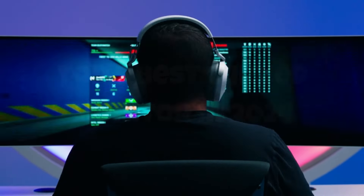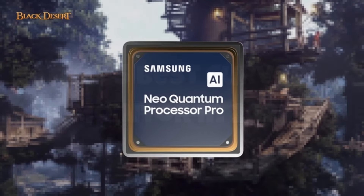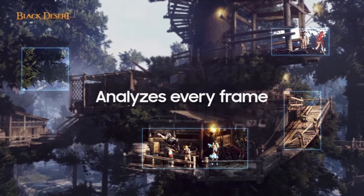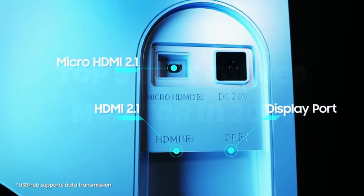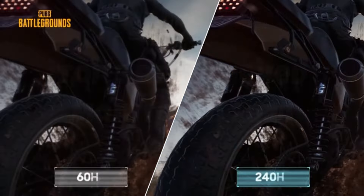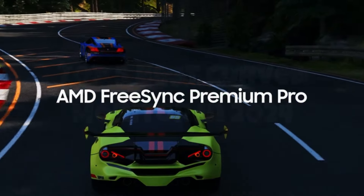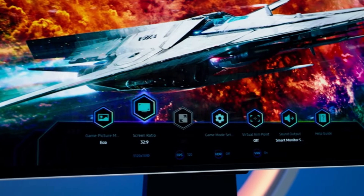Beyond its impressive display, the Odyssey OLED G9 is packed with features that enhance usability and convenience. It supports HDR400 True Black, offering a superior dynamic range that highlights every detail in dark and bright scenes. The monitor is also equipped with multiple connectivity options, including HDMI 2.1, DisplayPort, and USB-C, making it versatile for various setups. The ergonomic stand allows for height, tilt, and swivel adjustments, ensuring you can find the perfect viewing angle.